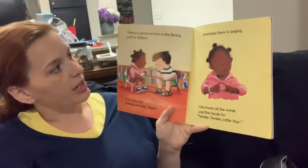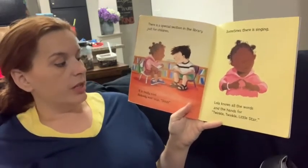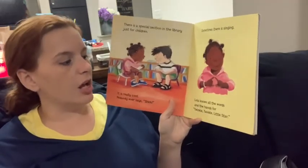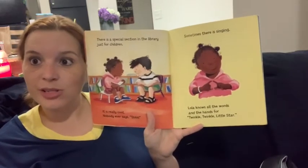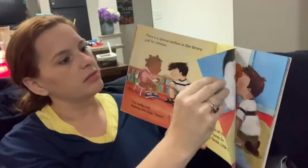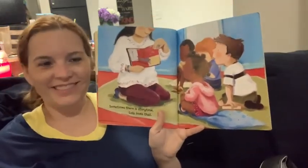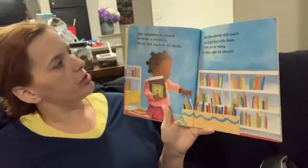There is a special section in the library just for children. It is really cool — nobody ever says shh. Sometimes there is singing. Lola knows all the words and the hands for Twinkle, Twinkle, Little Star. I bet Lola is smart like you are. Sometimes there is story time and Lola loves that.